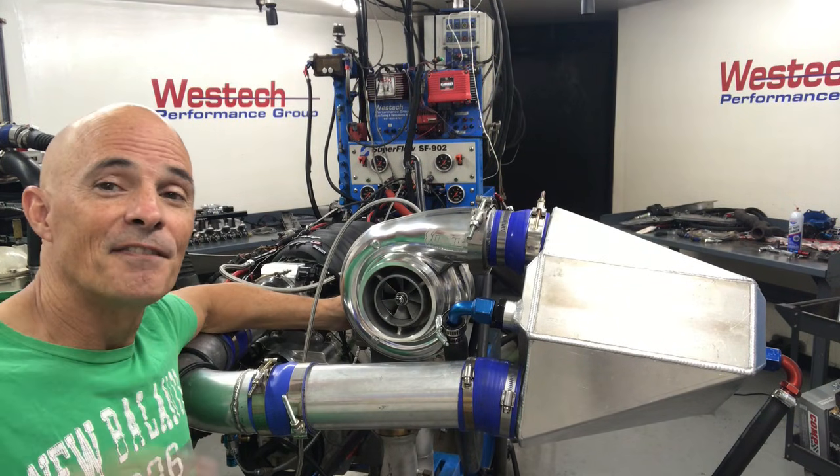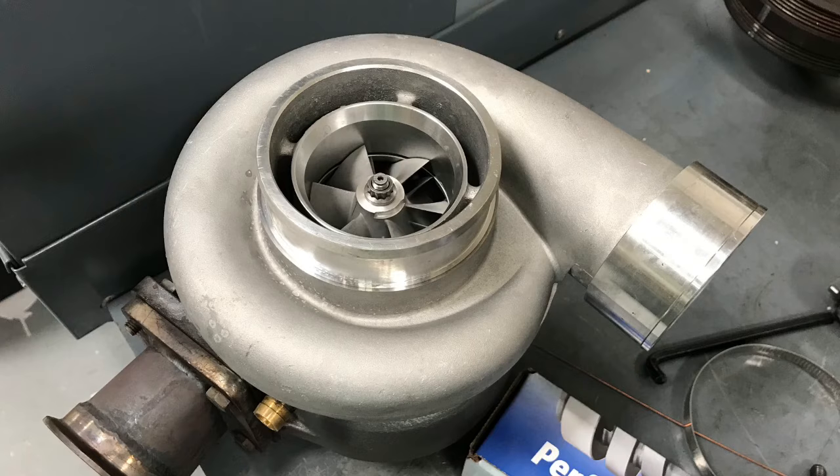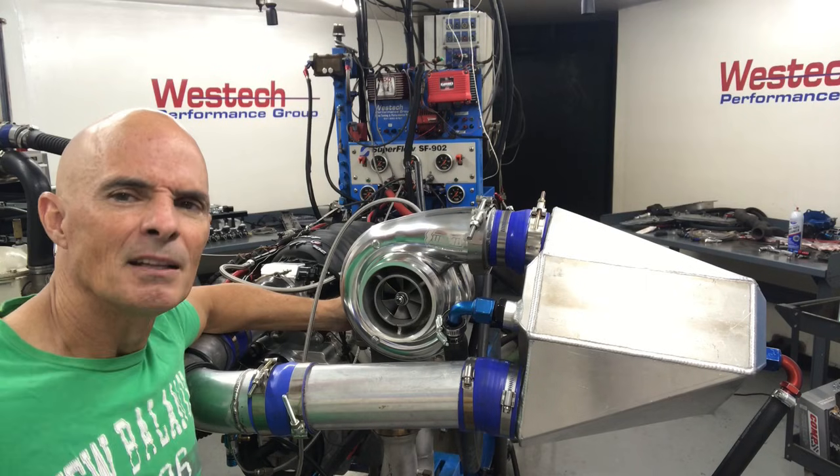Okay guys, the results are in. I finally got the test run comparing the Summit Racing Turbo to the eBay GT45 Turbo. Let's take a look at the results.